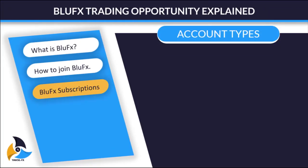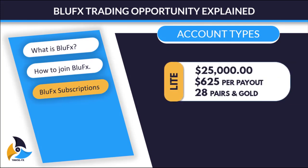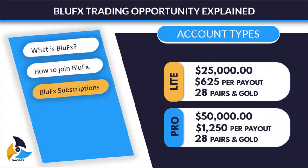Blue FX has two accounts. The first one is called the Lite Account, which comes with $25,000 and a monthly payout of $625 when you hit your target. You also have the ability to trade 28 pairs including gold. The second account comes with a $50,000 account size and a monthly payout of $1,250, with the same ability to trade 28 currency pairs including gold.